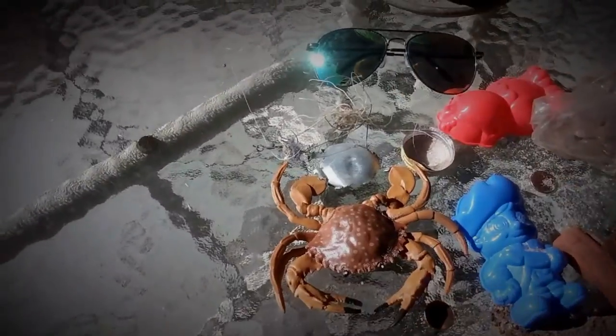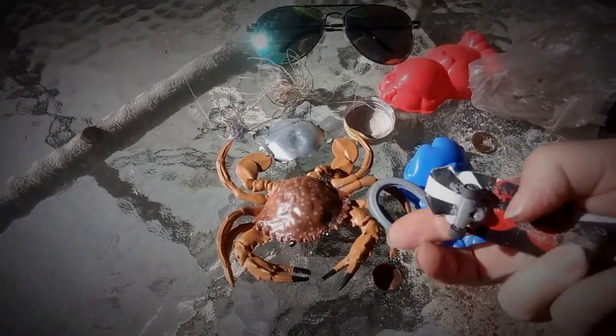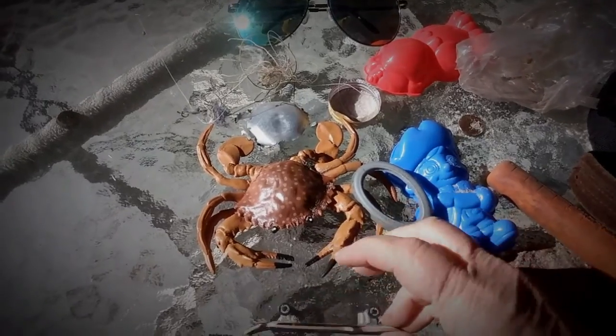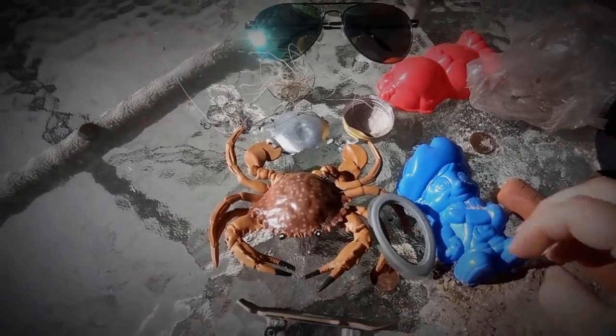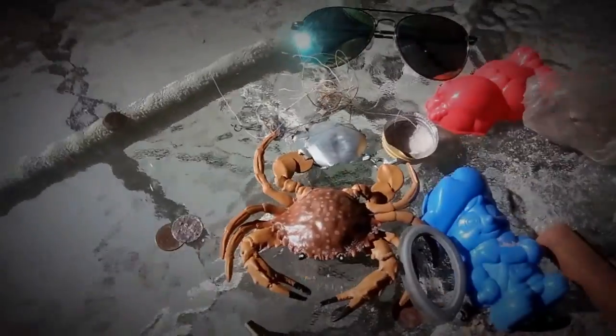I found that crab. Found a tech deck. A couple pennies.